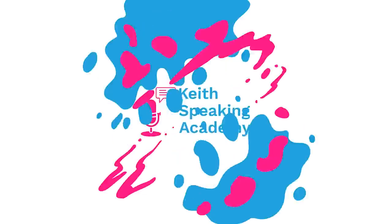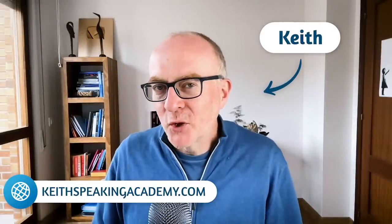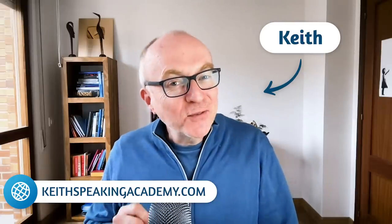I'm going to test you on 10 English words that are a bit unusual, but really useful for IELTS speaking. Let's see how many you know. This is Keith from the Keith Speaking Academy. How good is your English vocabulary? Let's find out. Today, I'm going to test you, and this is a fun way to see how many of these words you know, but also for you to learn some new words and expressions. I've chosen these 10 words because they might be useful for your IELTS speaking, but also for your general English conversation and everyday life.